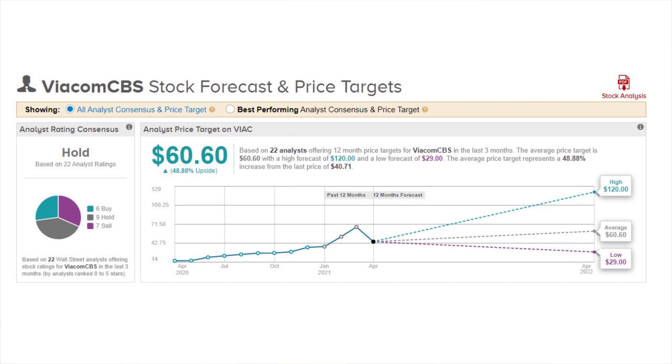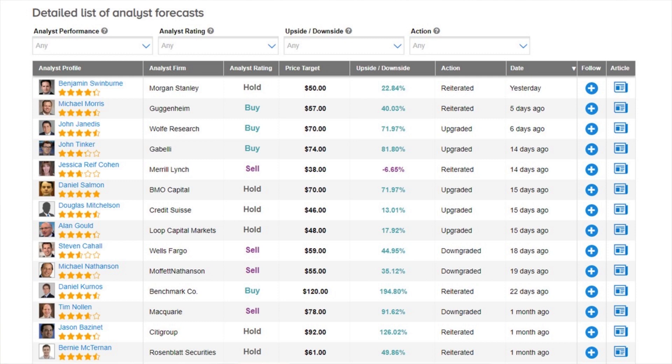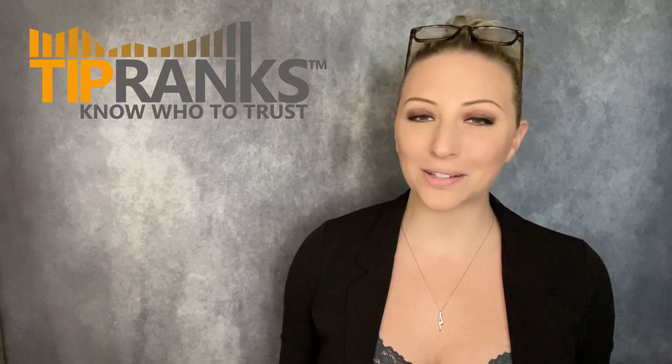Overall, analysts are more mixed on ViacomCBS stock. With 22 current ratings, it comes in as a hold with six buys, nine holds, and seven sells. The average price target of $60 would be a 48% potential upside. The most recent rating came in from Morgan Stanley just yesterday with a hold rating but still an upside potential of nearly 23%. The highest on the board comes from Benchmark Company with a $120 price point for a 195% growth potential.